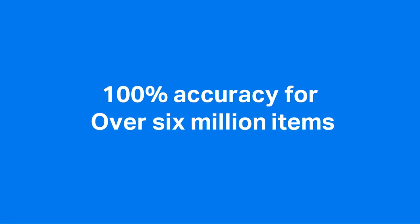We currently have 6.1 million items, and what we're really pleased about is that to this date we still have a zero loss of file — so from an end user's point of view, that's fantastic.